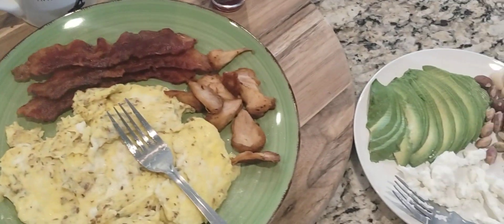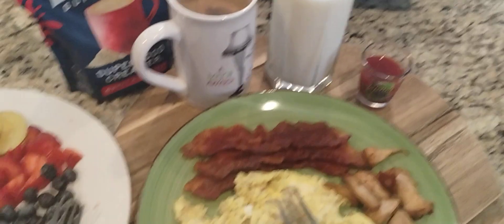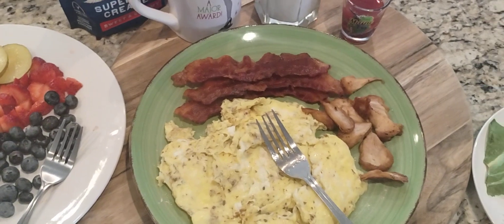All right, I'm gonna feast on this. Thanks for watching!